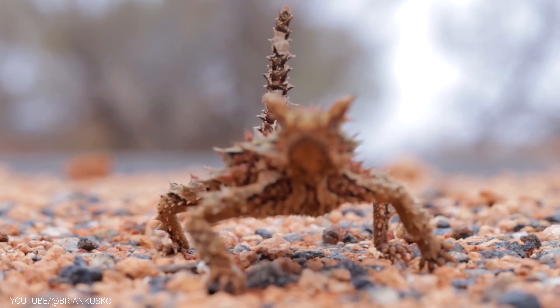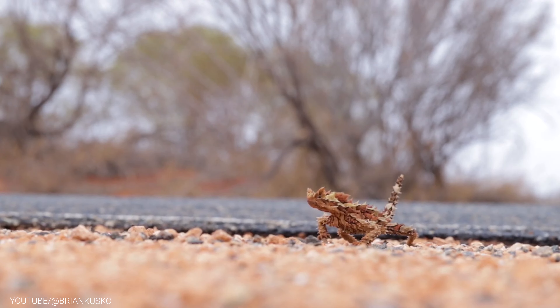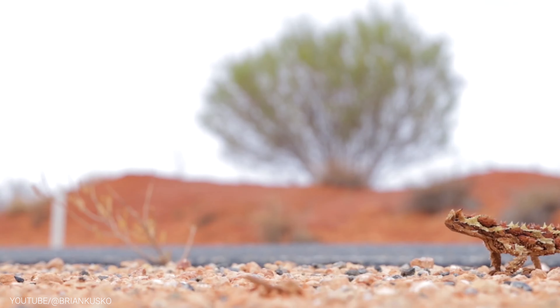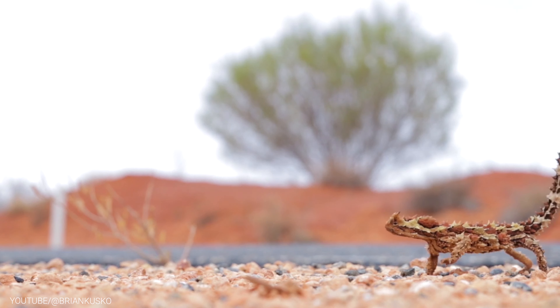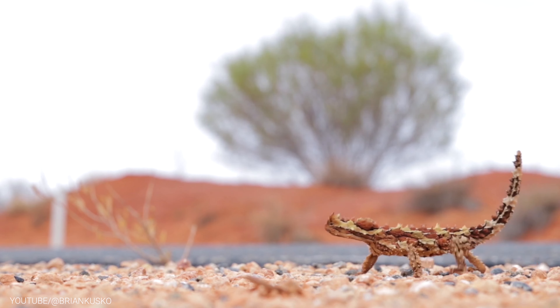It drinks through its skin. The Thorny Devil's skin is covered with thousands of tiny bumps, called papillae, that allow it to absorb water through capillary action. The water is then transported to the Thorny Devil's mouth via grooved scales on the body, which act like tiny channels to direct the water where it needs to go.